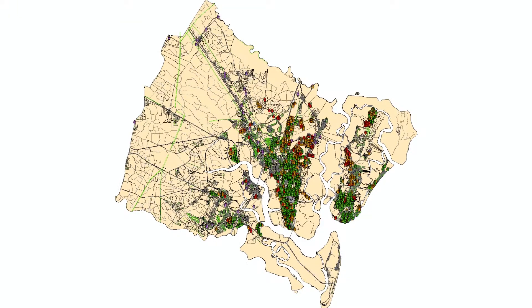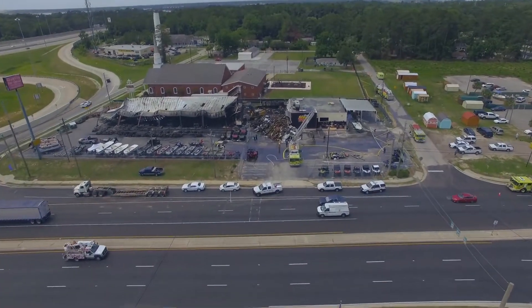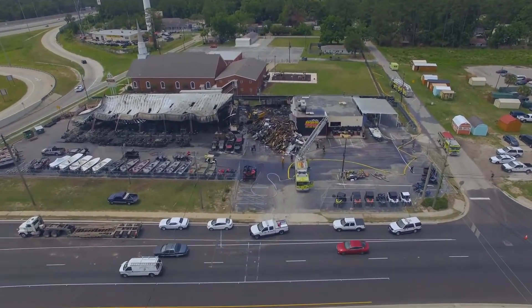We maintain over 4,800 fire hydrants in our service area. Our policy is to install hydrants no more than 500 feet apart to make sure that the responding firefighters have enough hose to reach your property.